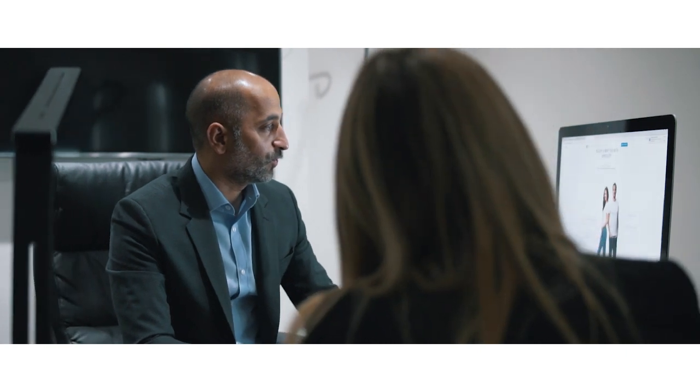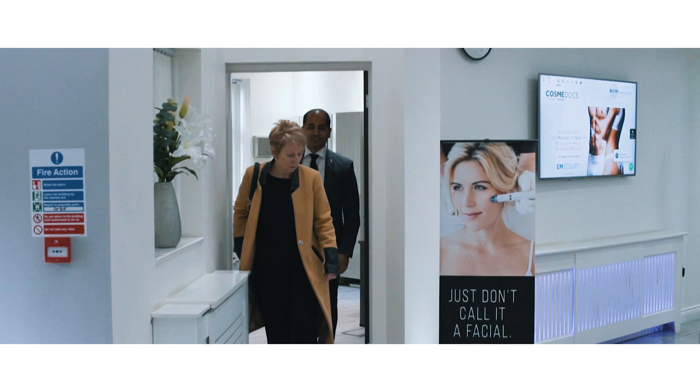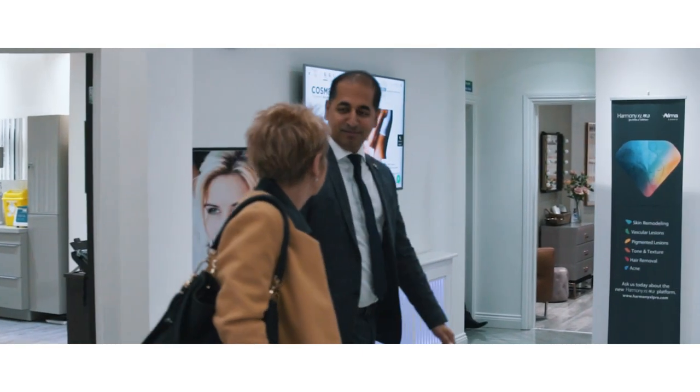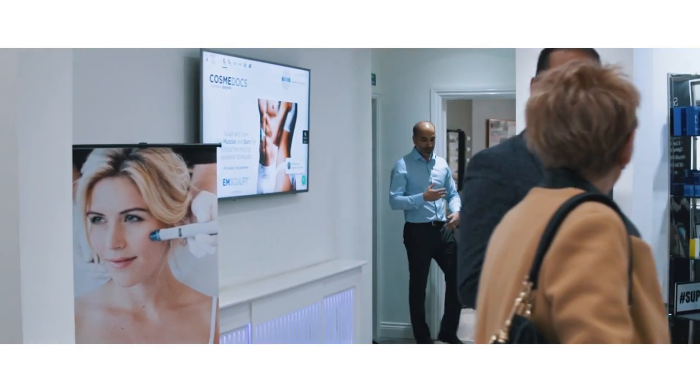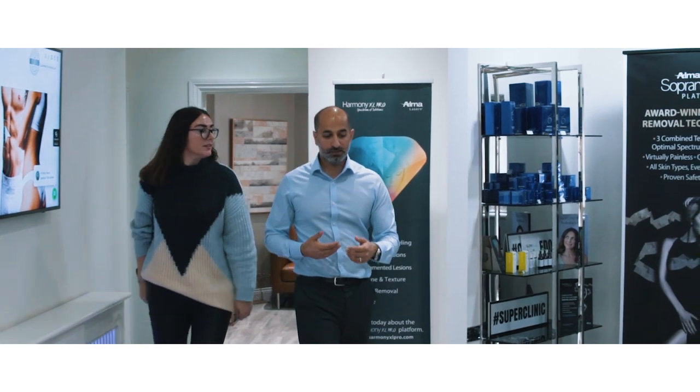We believe complex facial treatments should be performed by trained medical aesthetic practitioners in suitable clinical settings. Our highly skilled and trained aesthetic doctors provide cutting edge treatments such as full facial rejuvenation using dermal fillers, lasers, anti-wrinkle injections, and treatments for medical conditions such as migraines, excessive sweating, and jaw bruxism.